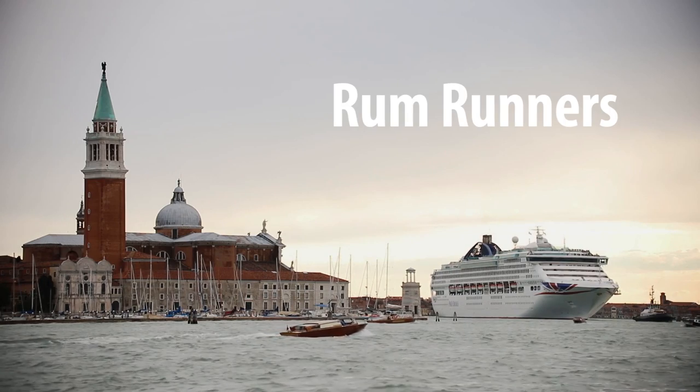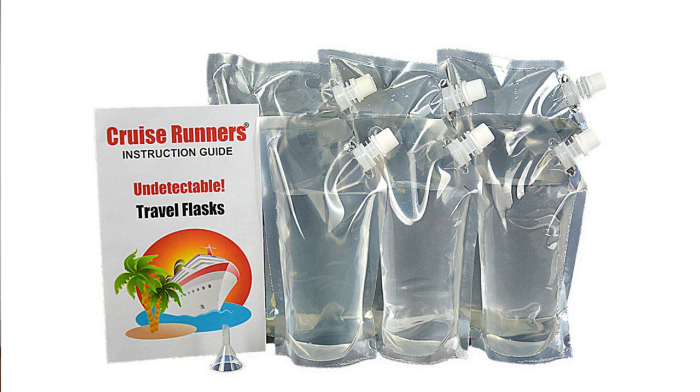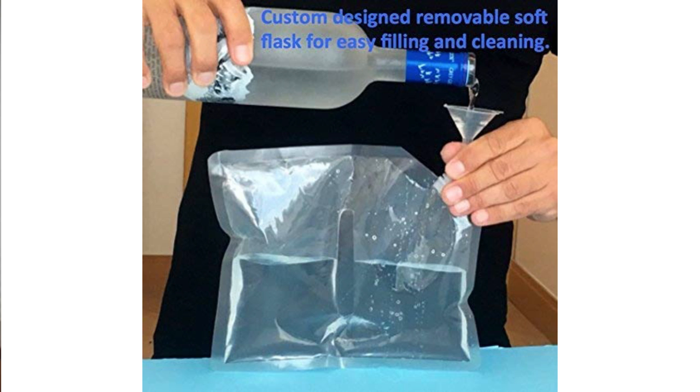Another very long and well established way of bringing booze on board a cruise ship is what's known as rum runners. These are basically little plastic pouches which you can then fill with booze, put a screw cap on, and then slide within your existing luggage. They are very popular and certainly one of the things that people use most often to bring booze on board.